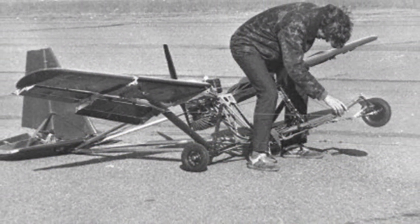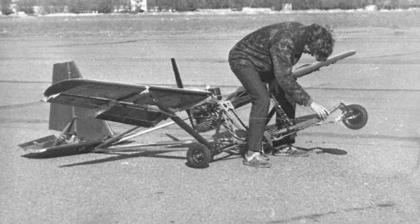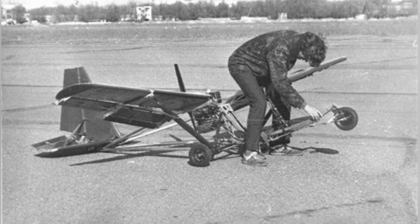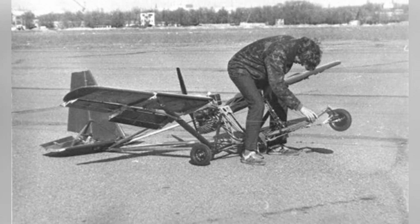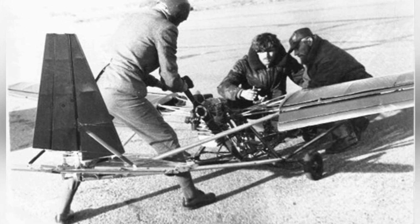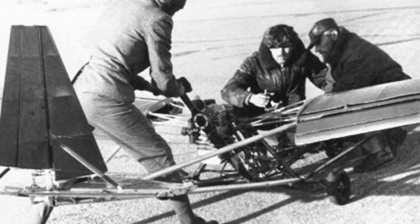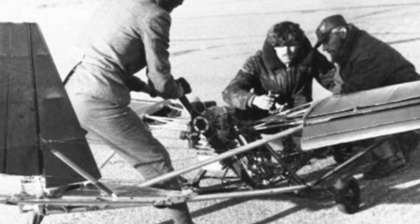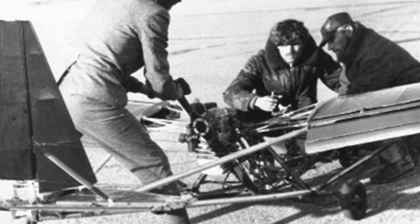Although this ultralight aircraft impressed some people who saw it, it has not had a significant impact in the aviation industry itself. From a practical perspective, such aircraft have little use and low practical value. Moreover, the fragile appearance of the aircraft probably worries most people that it cannot withstand forces and may fall apart. However, the X-14D could potentially apply for a Guinness World Record as the smallest manned fixed-wing aircraft in history.